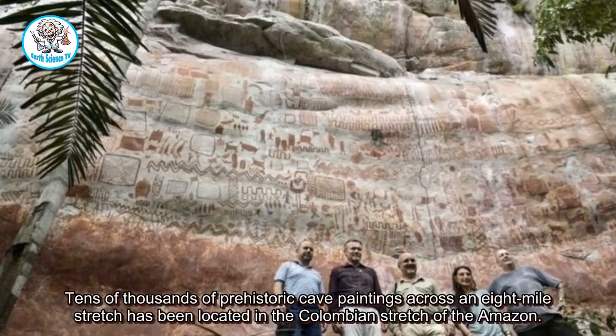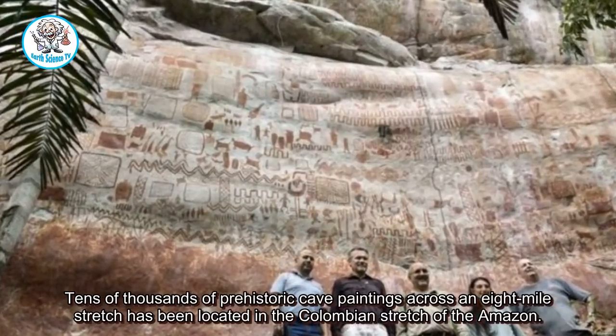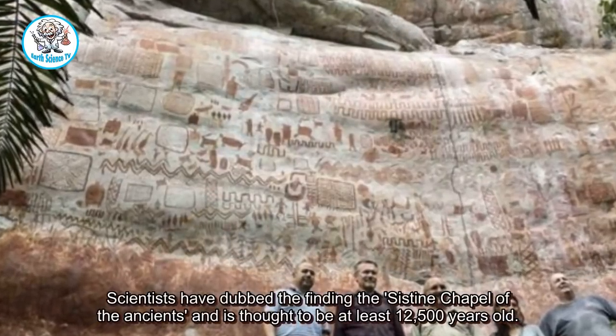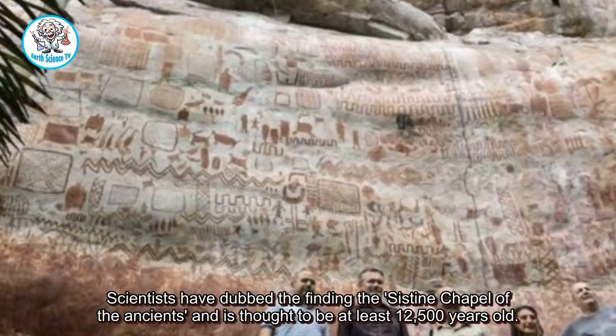Tens of thousands of prehistoric cave paintings across an 8-mile stretch has been located in the Colombian stretch of the Amazon. Scientists have dubbed the finding the Sistine Chapel of the ancients and is thought to be at least 12,500 years old.